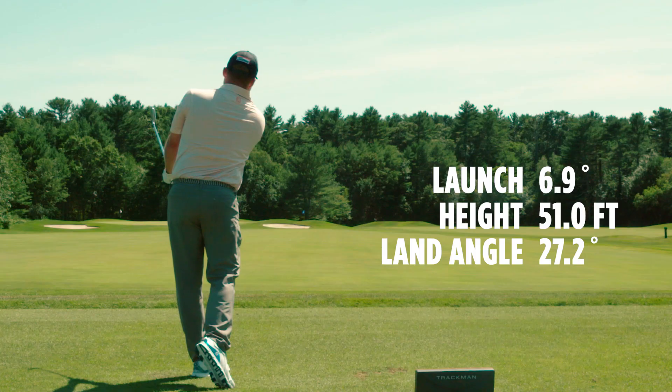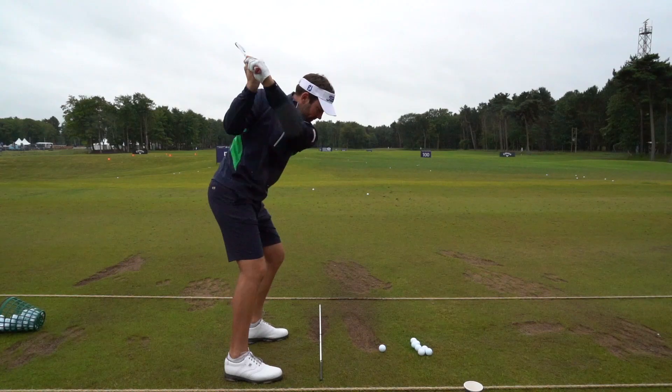On a windy day, any natural dispersion that you might have is just going to become wider when you're playing in the wind, so having a golf ball that's as consistent as you can possibly make it to start is a real key to maintaining consistency in any wind condition.